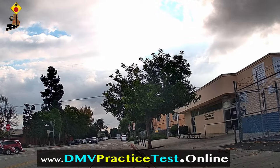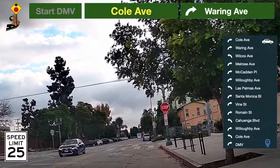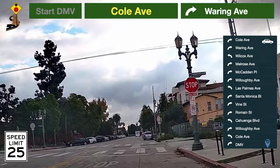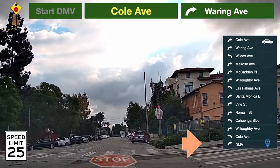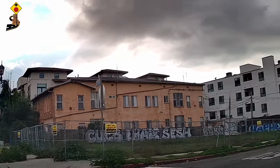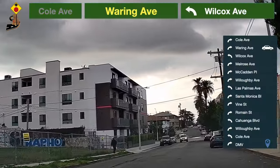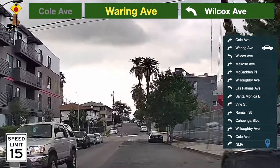Thanks for preparing for your DMV written test with our website www.dmvpracticetest.online. Speed limit here is 25 miles per hour. Be prepared to turn — take a right turn to Waring Avenue. Speed limit here is 15 miles per hour.